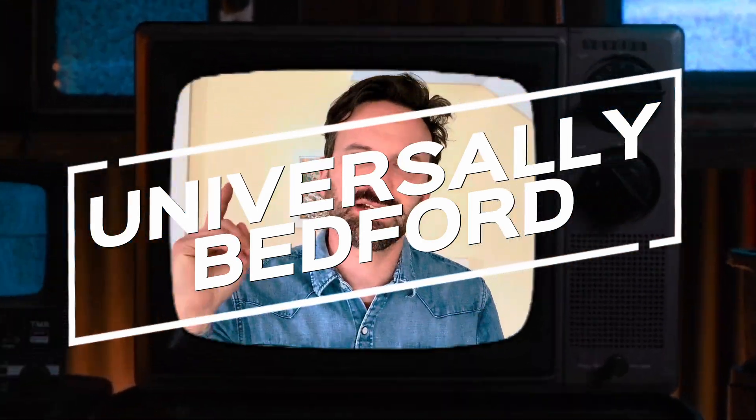Welcome back to Universally Bedford. It's another weekly construction update, and this week we have seen some actually exciting activity going on at the site. I can't wait to show you some footage of that.